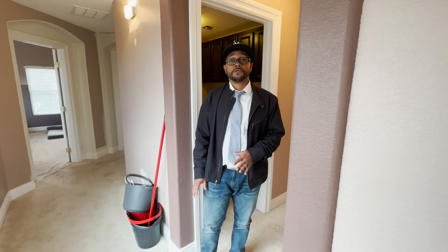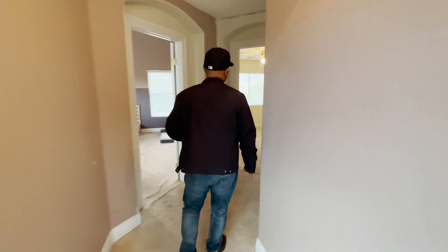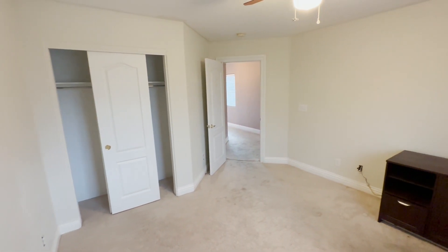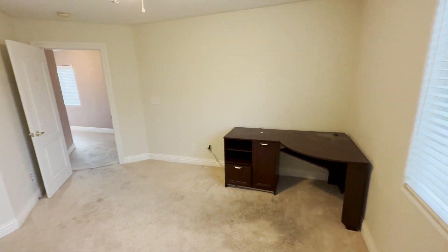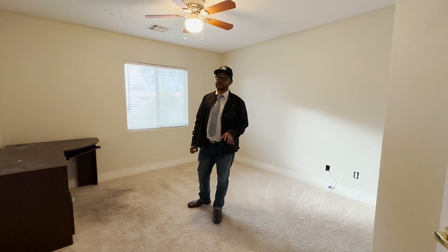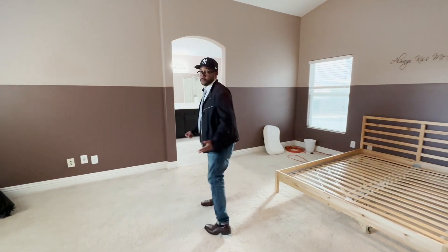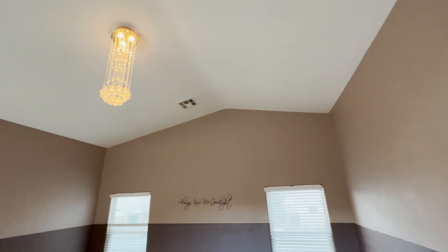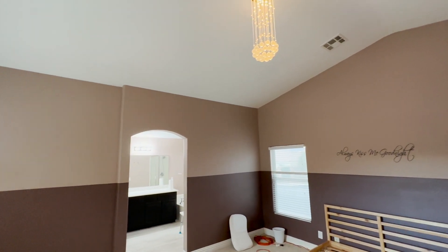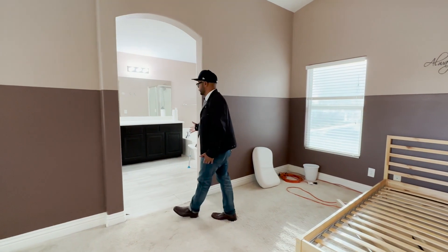We have your second bedroom here, which is a nice size — nothing to do but paint and clean the carpet and you're ready to go. Then let me show you the primary bedroom, which has an adjoining bathroom. Here you go — the primary bedroom with custom painting already done. It's a nice size bedroom, and you have the primary bath right here for everything that you need.